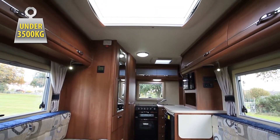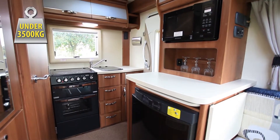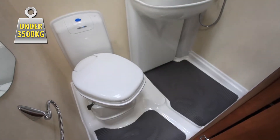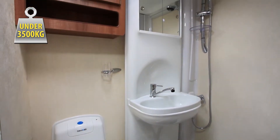Inside, there are two settees up front which convert to a double bed across the vehicle, and at the rear the kitchen area includes all the usual refinements. In the corner is the shower room with a swing wall shower and plenty of storage.